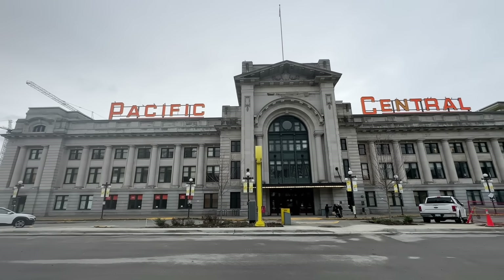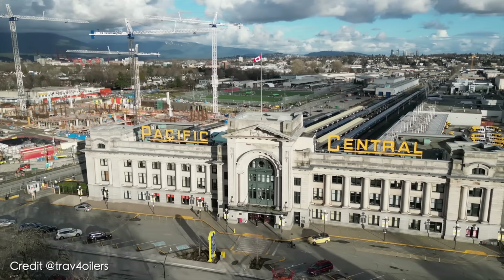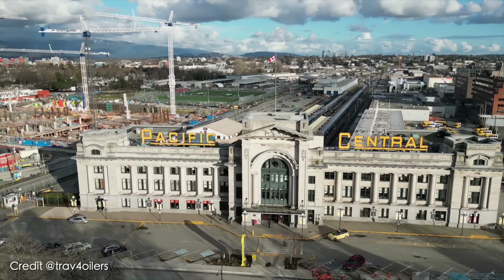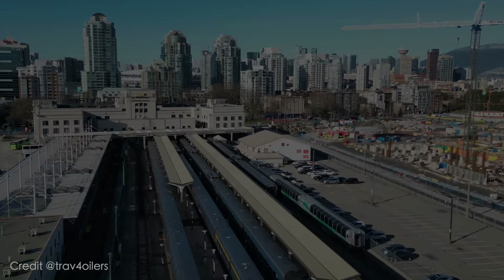We are happy to announce that we have arrived safely in Vancouver after five days on the rail all the way from Toronto. Millie, how has your experience been on the Canadian? It's been absolutely amazing — the staff were lovely, the food was amazing. Oh my god, the food — I feel like I don't need to eat for days! We pretty much had to get rolled off, but we had an amazing time. Thank you so much for joining us and we'll catch you all again next time.